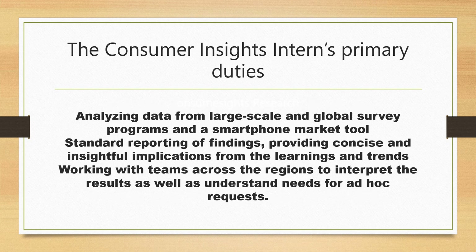The second internship opportunity is for the position of Consumer Insights Intern. Duties will involve analyzing data from large-scale and global survey programs, standard reporting of findings, providing concise and insightful implications, and working with teams across regions to interpret results and understand the needs behind requests.